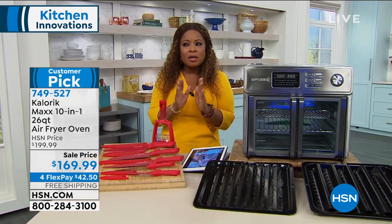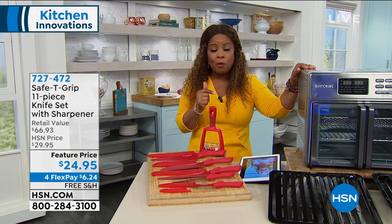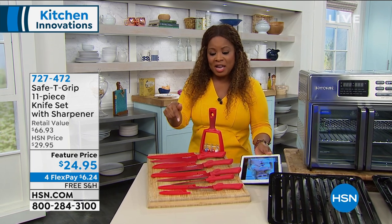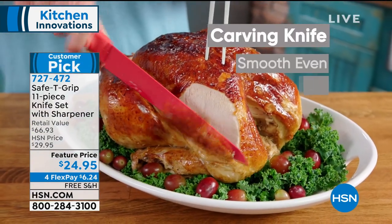And I believe it could only be for today. So this is a this-day-only offer and free shipping and handling, and a flex pay of $42 and change. All right, let's go to the knives, because this all ties into the story of our today's special. And this is our Safety Grip 11-piece knife set.